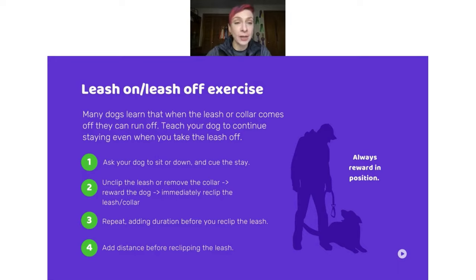Consider what you do with the leash — leashes coming on and off can be their own distraction. Many dogs learn that removing a leash is a signal to run off. It's really worthwhile to teach your dog that if you've cued a sit-stay or down-stay and you unclip the leash, it doesn't mean that's a signal to get up and go. Practice by cueing your stay, unclipping the leash, immediately rewarding the dog, then clipping it back on. Repeat that and add duration to how long you wait before reclipping. Or practice with the collar you use in a trial — this is important proofing so that no matter what happens with the collar, they still wait for the release word.